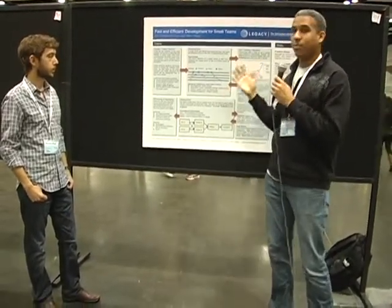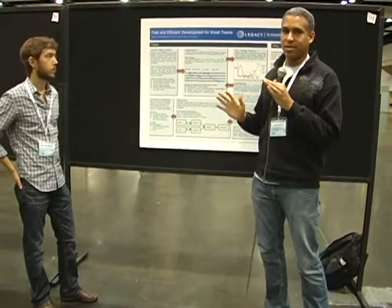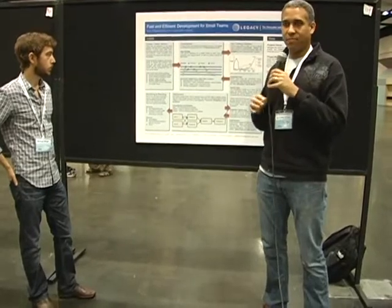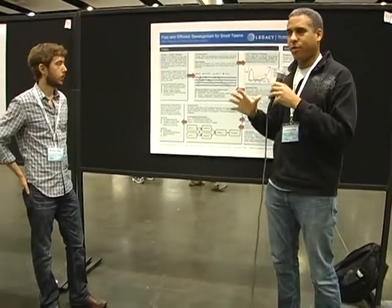We've learned that keeping tickets as small as possible is one of the most important factors in having a smooth development process. Big tickets get stuck in the pipe — issues come up — but with a smaller ticket everyone can work together to get through the pipe quickly.